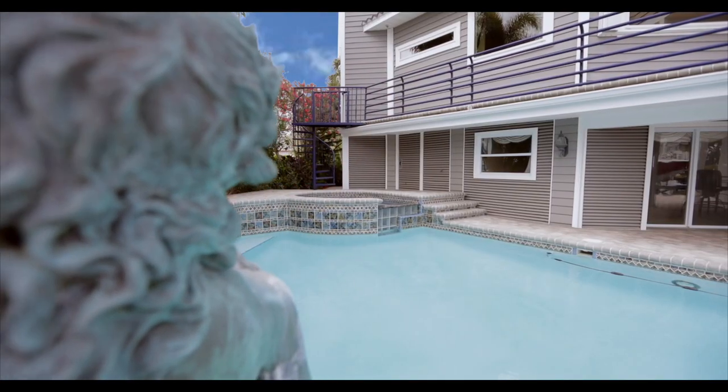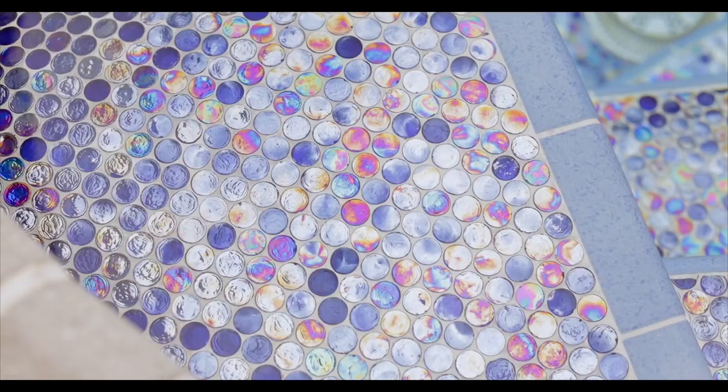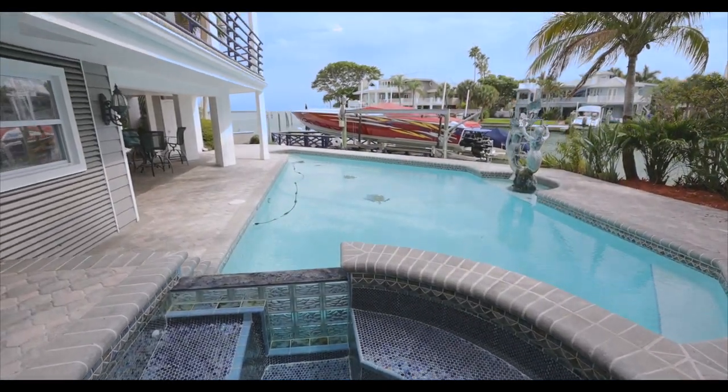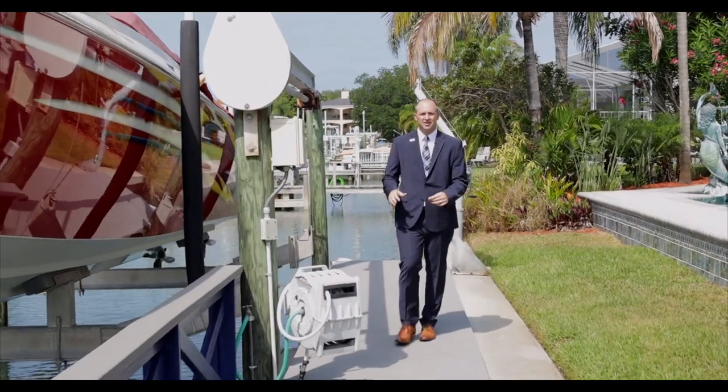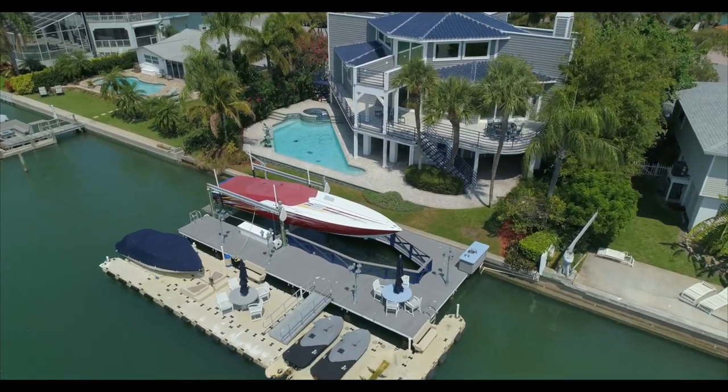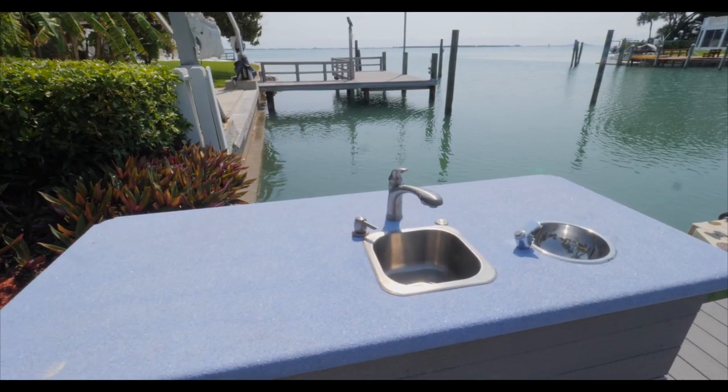Enjoy the Florida sun in your refreshing saltwater pool and spa. You have beautiful iridescent glass and perfect wide open views of the Gulf of Mexico. You have a composite dock — one of the largest docks in all of Tierra Verde — to support your boats and your toys. There's hot and cold water out here with a full sink. Simply entertain and catch some sun out here.